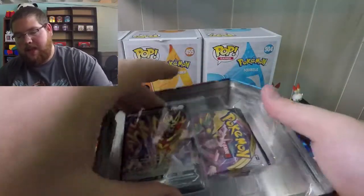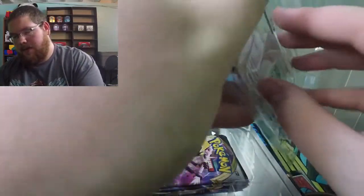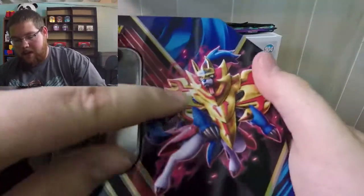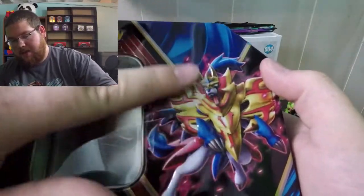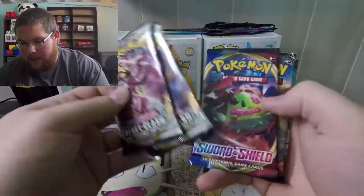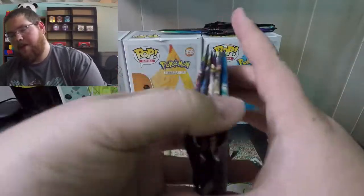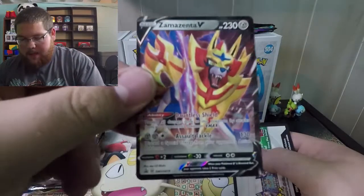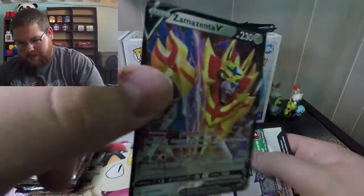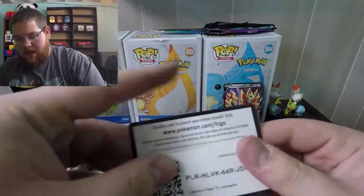A lot of people didn't like these tins because they took the value of Zamazenta and Zacian down. The tin is empty — pretty excited. You can actually feel the imprinted design of the Pokemon on the tin, which is pretty neat. We got a Rebel Clash pack, another Rebel Clash pack, Sword and Shield, and a Burning Shadows pack. I did not know Burning Shadows was in here, and an Evolutions pack — this might be a pretty cool opening! Here is the Zamazenta V promo card that comes with it.